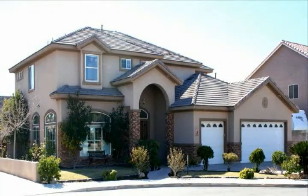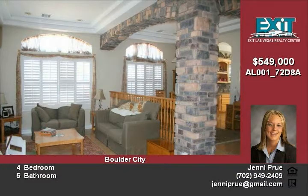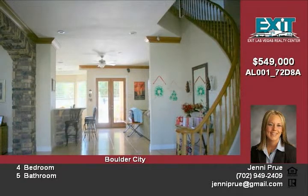Go for the very best in this turnkey 3,761 square foot custom home in a quiet cul-de-sac across from the Boulder City golf course and convenient to schools. This open floor plan delivers four bedrooms, three full baths and two half baths.